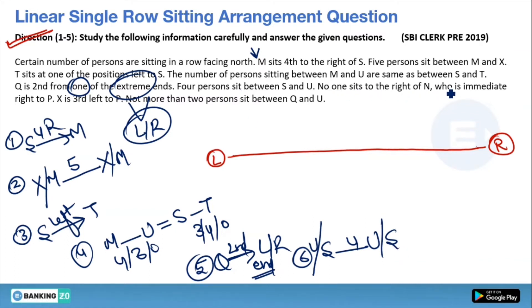The next line tells us: no one sits to the right of N, and N is the immediate right of P. This gives us the confirmed position of N — N is at the right end. So P sits just to the left of N. Then: X is third to the left of P. Since P's position is now confirmed, counting 1, 2, 3 to the left of P, X is placed there.